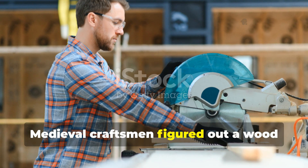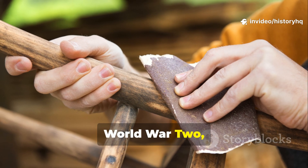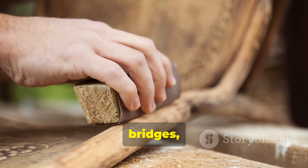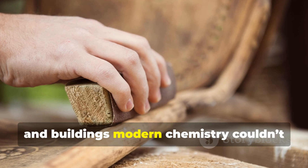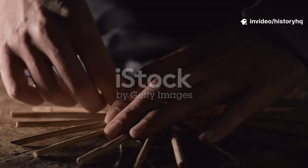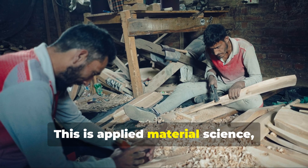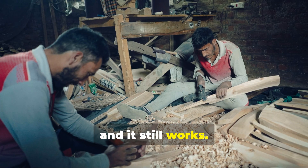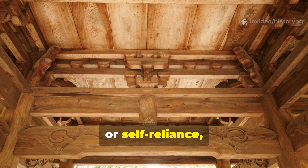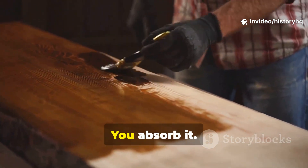Medieval craftsmen figured out a wood treatment so effective that even after World War II, restoration experts were still borrowing it to save ships, bridges and buildings modern chemistry couldn't protect on its own. This isn't folklore — this is applied material science, learned the hard way, and it still works. If you care about history, durability or self-reliance, this is one of those techniques you don't just learn, you absorb it.